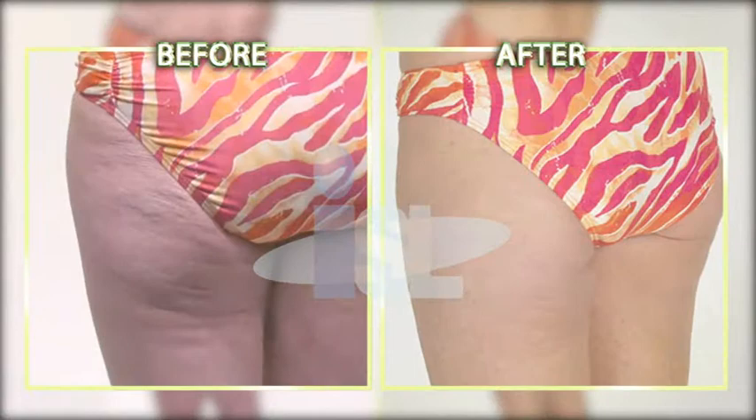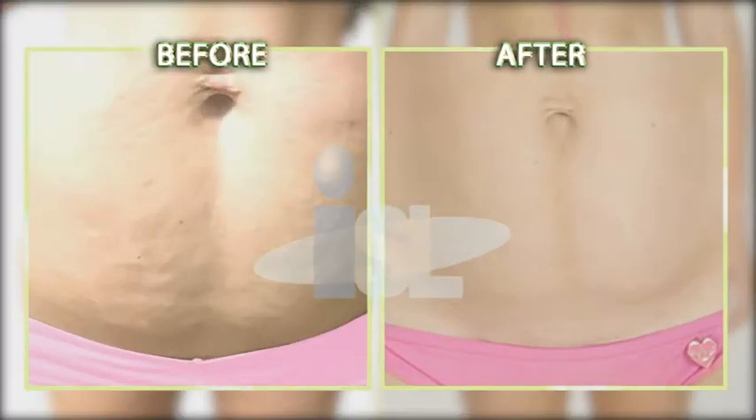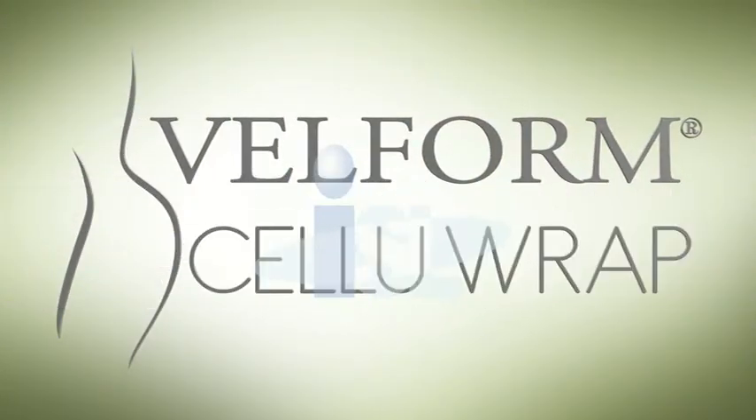With continued use, you'll be on your way to smoother, softer, sexier skin with long-lasting results. And now for the miracle you've been waiting for — Velform CelluRap.